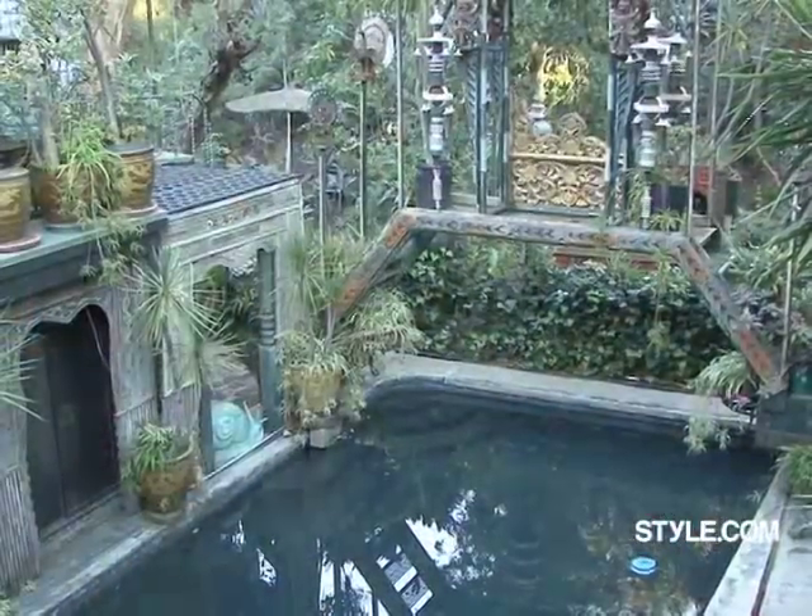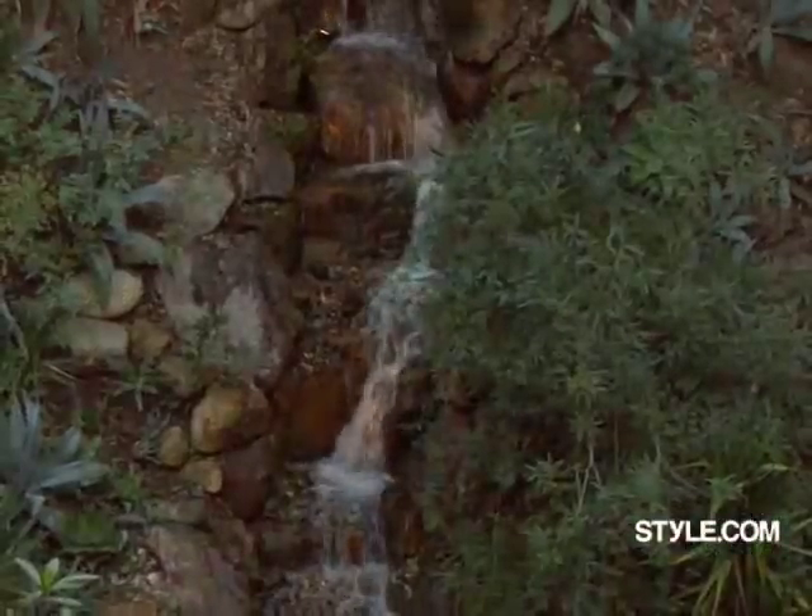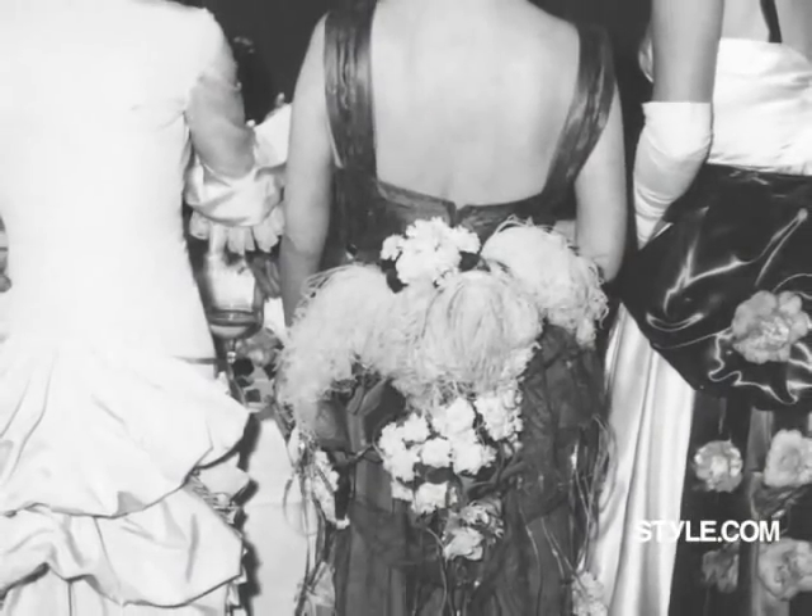This is the garden. The opening party of this house in 1949 was called the ball derriere, or the bustle ball. All the ladies wore bustles, and it was great.